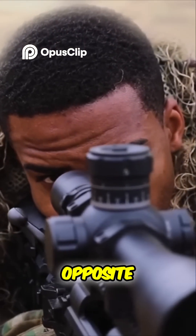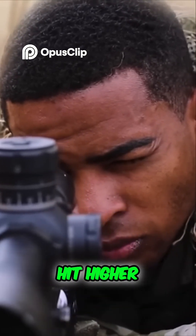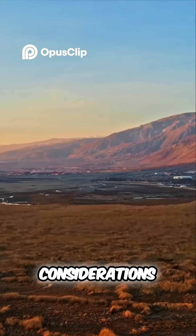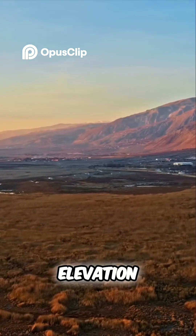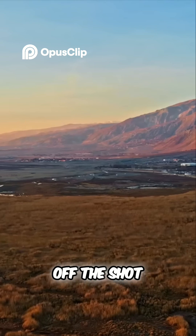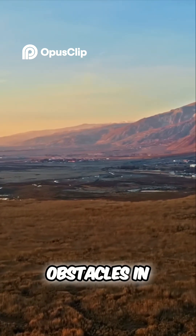When shooting east, it's the opposite — the target will drop down ever so slightly, causing the bullet to hit higher than expected. Other considerations snipers should keep in mind before pulling the trigger include the shot's angle, the target's elevation, and anything else that could throw off the shot, such as thicker vegetation, sun glare, and obstacles in the bullet's path.